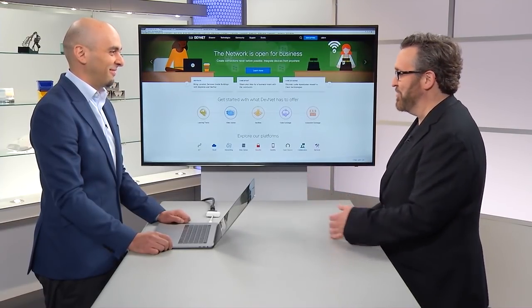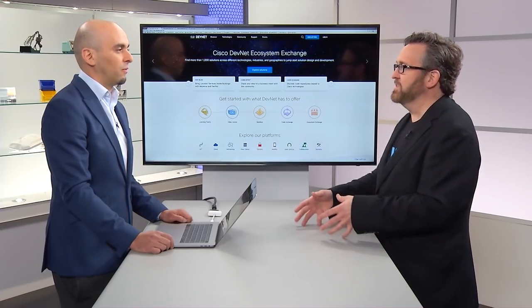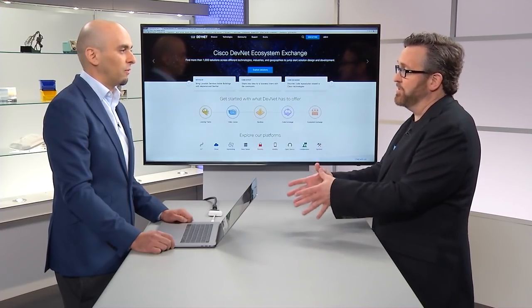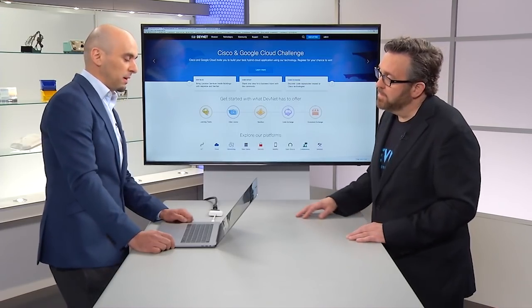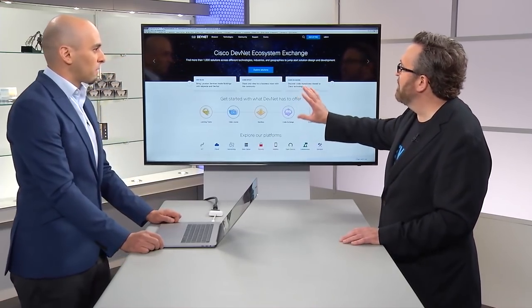Adrian from the DevNet team joins us. DevNet has been working for almost five years, bridging the relationship between networking technology and the openness that comes from working closely with developers. To get started, you go to developer.cisco.com, where there's a bunch of content including learning labs and sandboxes.